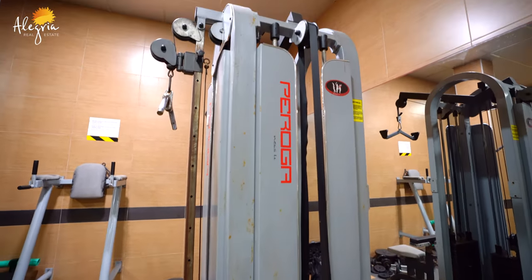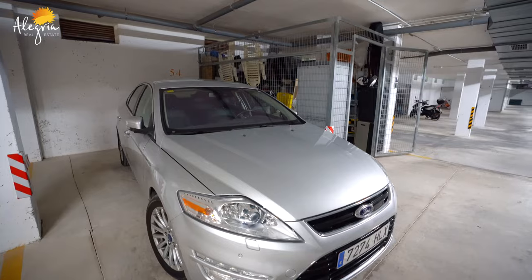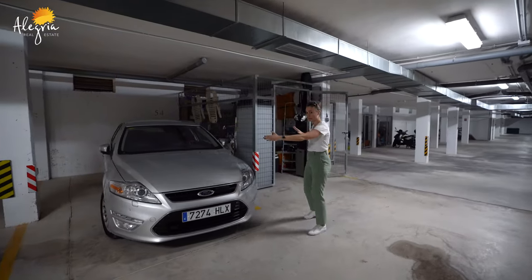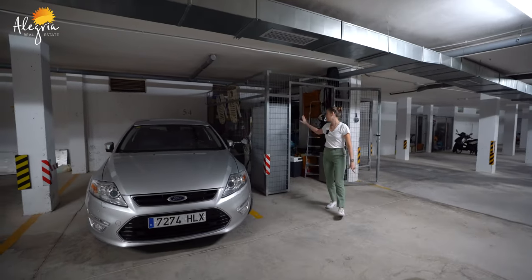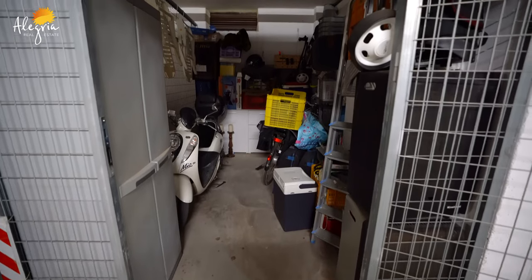With this apartment you will have a parking spot and extra storage. So here you can park your car — as you can see the space is pretty big so you can fit a large car. And here you have extra storage with a locker, so everything is safe inside.